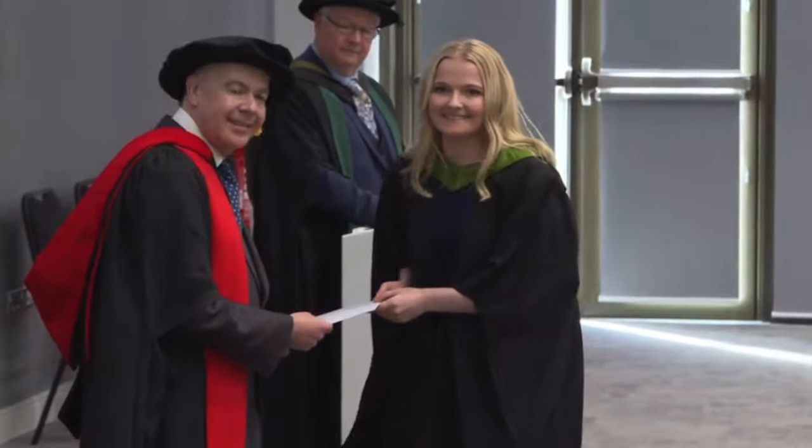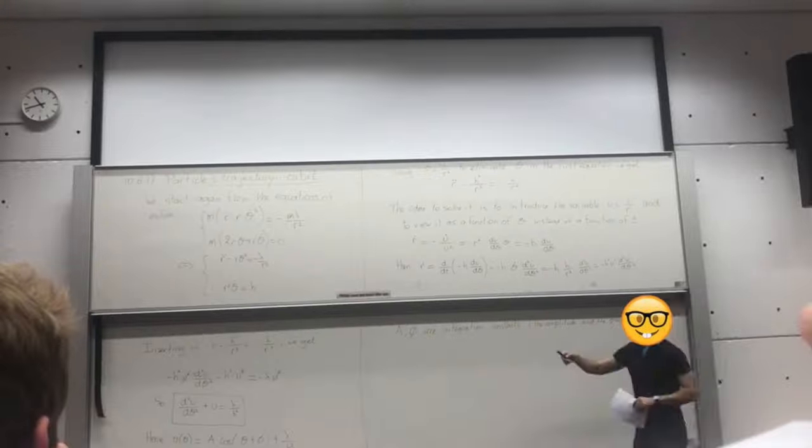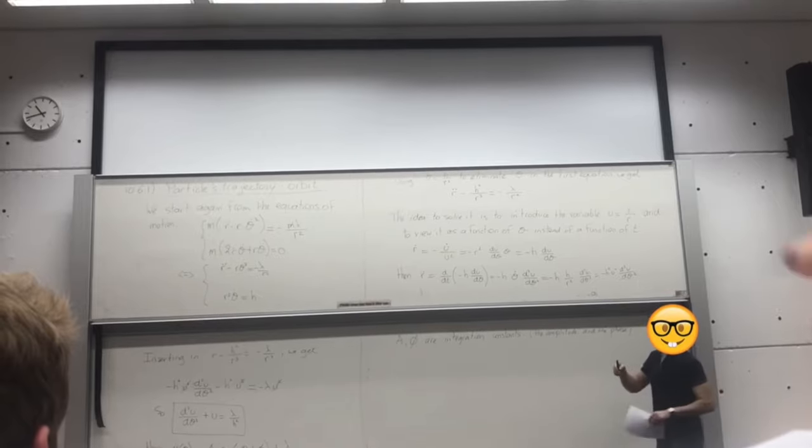I am a bit of a maths nerd really. Before studying my master's at Cambridge, I studied maths at the University of Leeds for three years and I just love maths if you can't already tell. Today's video I'm going to be talking about how I studied maths for the last four years at university, and give you some general tips and advice to make your learning a lot easier.